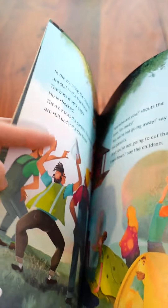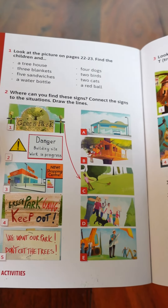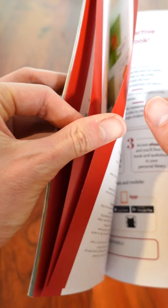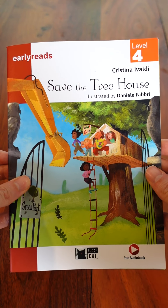At the back of the book we have many activities to help our students check their comprehension skills, and there are also many activities for building their vocabulary as well. So that's the story Save the Treehouse by Cristina Ivaldi.